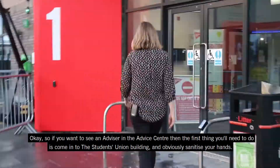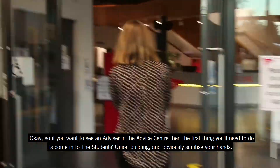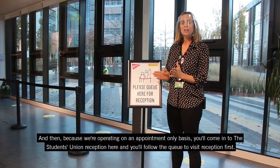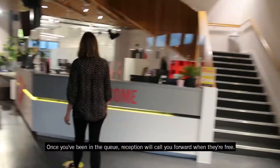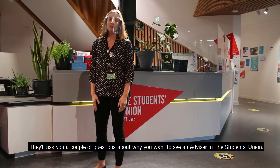So if you want to see an advisor in the Advice Centre, the first thing you'll need to do is come into the Students' Union building and also sanitise your hands. Because we're operating on an appointment-only basis, you'll come into the Students' Union reception here and follow the queue in to visit reception first. Once you've been in the queue, reception will call you forward when they're free. They'll ask you a couple of questions about why you want to see an advisor in the Students' Union.